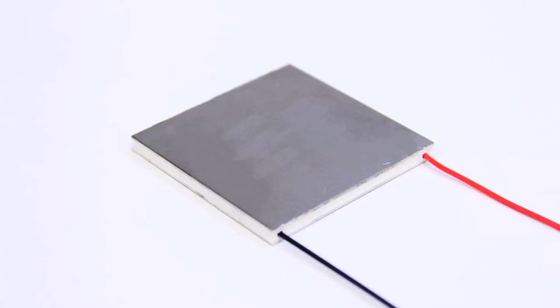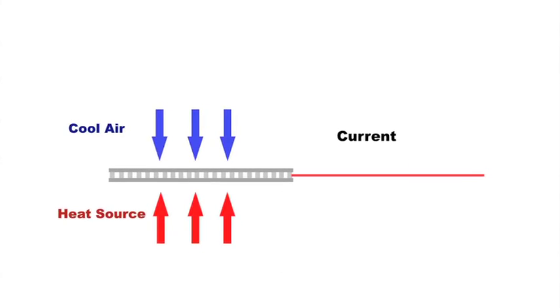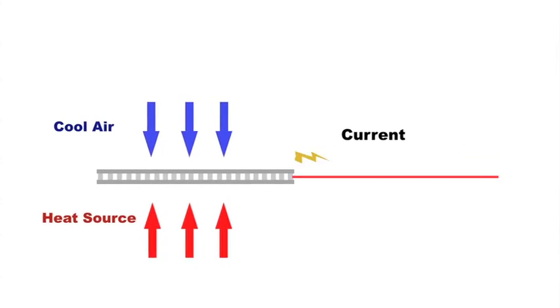It's based off of a Peltier Junction, which is classically how they've been used. What you're doing is pumping heat through this Peltier Junction, and when you pump heat through it, part of that heat is transferred into current flow within the device, meaning you get voltage out. So the more heat you can get through the unit and dissipate out, the more voltage or current you'll get out of the unit.